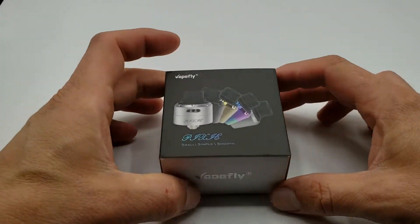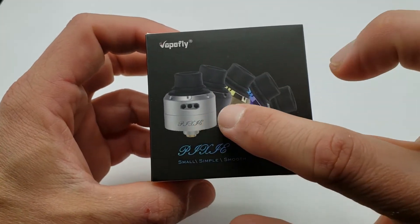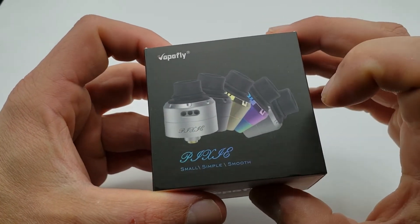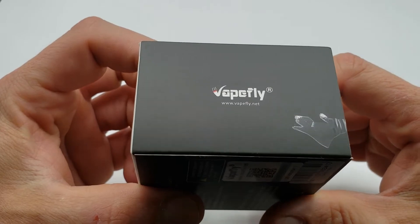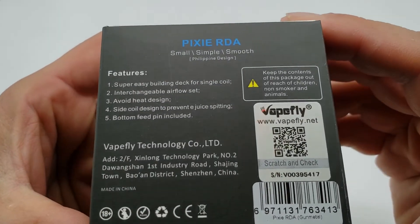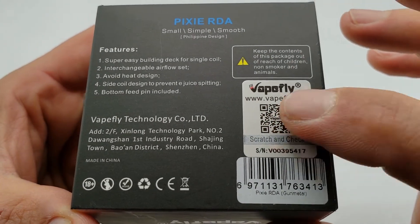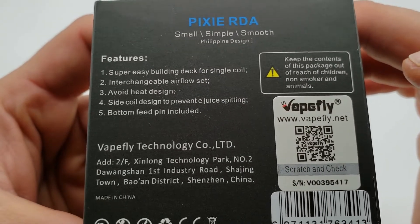So what I've got for you today is the Vapefly Pixie — they're saying it's small, simple, and smooth. Here are all the different color configurations: looks like you've got a stainless, probably brushed, gunmetal, gold, rainbow, black, and what I think is a matte silver. On the side you have 'Vapefly,' and on the other side the QR code and all their social media. On the back you've got features, mailing information, warnings, scratch-and-check, and UPC. I got the gunmetal.